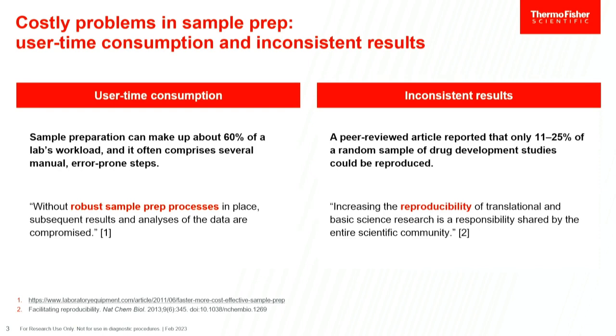Inconsistent results are also a concern — especially when doing things manually, we're all humans and we make mistakes. Having inconsistent results in the sample prep portion of the workflow is problematic, because if we can't trust the material that we purify, we can't trust putting that into a downstream application and getting results we can rely on. So these are the two main issues.